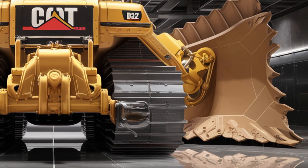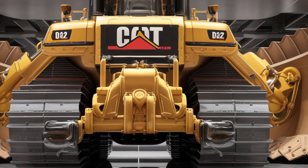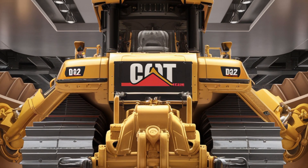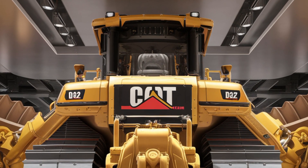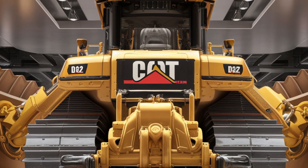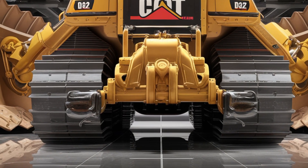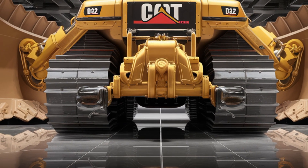Now let's talk about the price. A machine of this scale and capability doesn't come cheap. The 2026 Caterpillar D12 comes with a base price starting around 2.9 million dollars, with higher-end configurations and advanced technology packages pushing it well over the 3 million dollar mark. While that's a huge investment, it's also a statement of reliability, productivity, and long-term performance that only Caterpillar can guarantee.